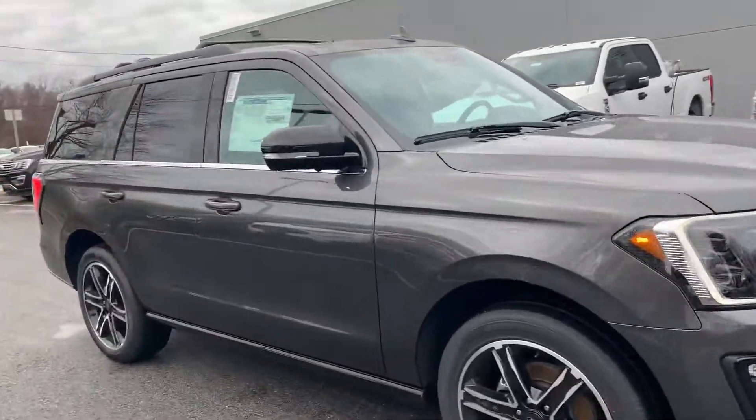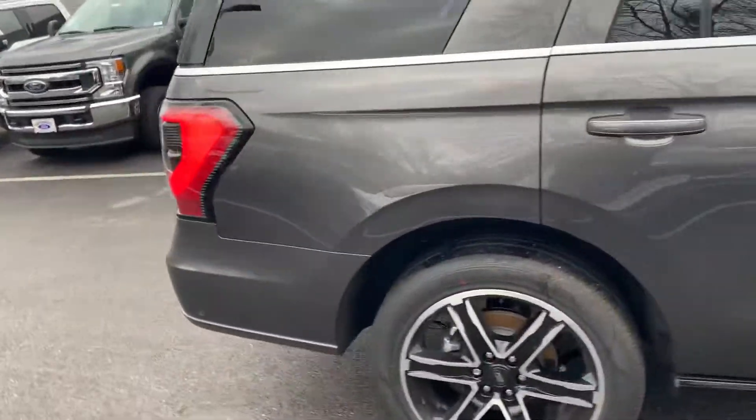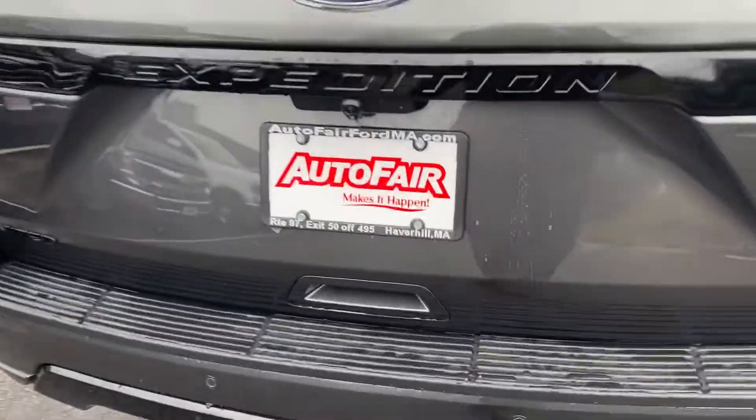Hi Mark, how are you doing? My name is Joshua with Auto Fair Ford in Haverhill. I wanted to show you this beautiful 2020 Ford Expedition. This one is a limited model, so it's got a lot of different options on it.